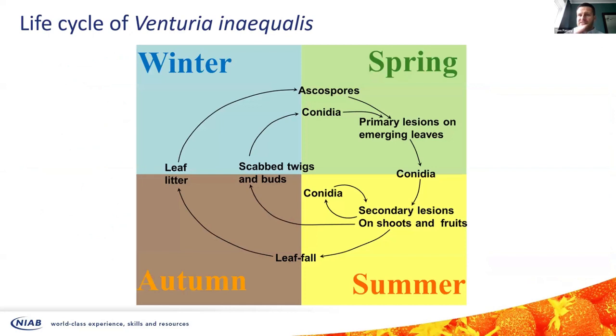The plan now is to take the products that did show some efficacy against scab and trial them properly out in the orchard. This small trial was done on potted trees in a polytunnel, so we had a very controlled infection. Now we need to see how it works in the real world. That covers the growing season aspect of scab, but scab has a whole year's life cycle. The work Katie is currently doing in her PhD looks more at what's happening in the autumn and winter and what we might be able to do to control scab at that part of its life cycle.